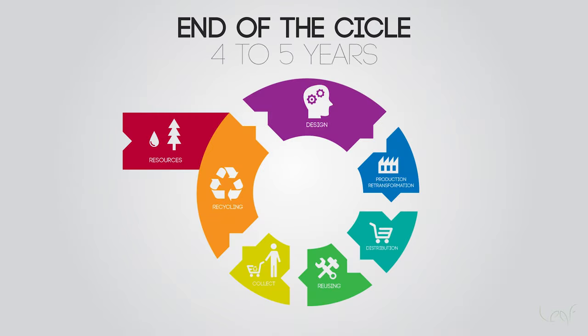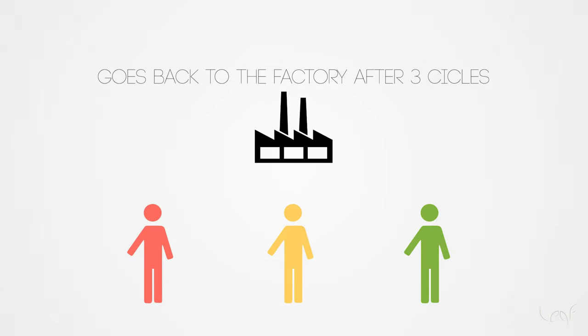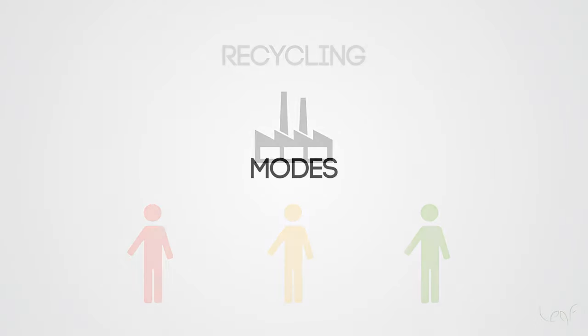At the end of the third cycle, between 4 and 5 years, the component reaches its limits of use, returning to the factory where its material is reinserted in the production process, avoiding the waste of valuable material which would otherwise be discarded. Therefore, closing the sustainable cycle of the product.